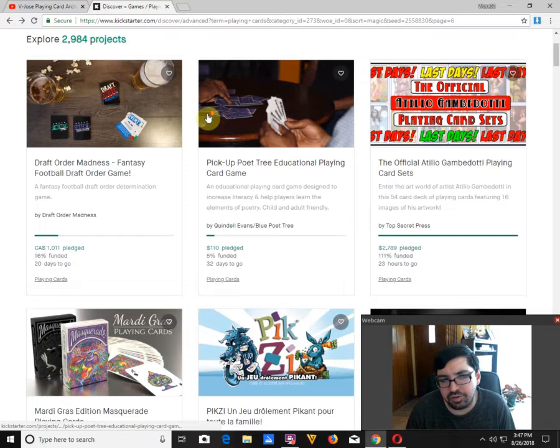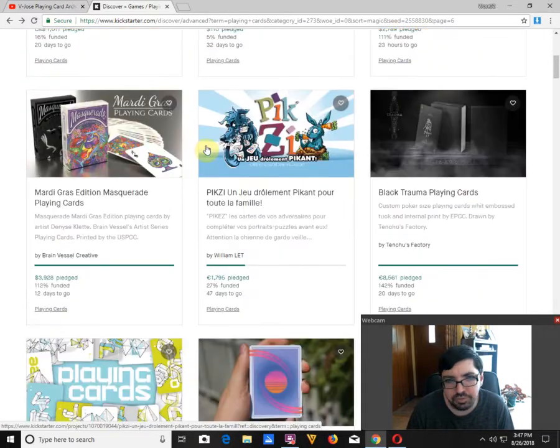Let's look at ongoing projects that I've already showed you before. The official Atilio Gamidati Playing Cards, which is kind of a strange name, by Top Secret Press, is funded with 23 hours to go.